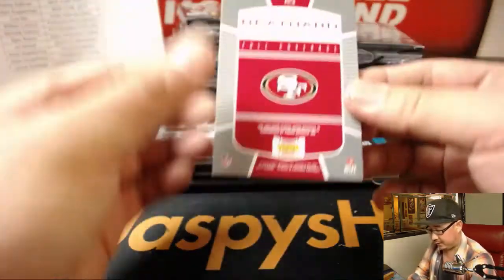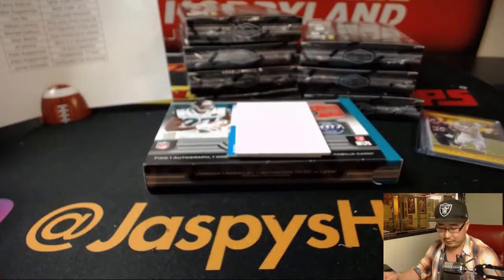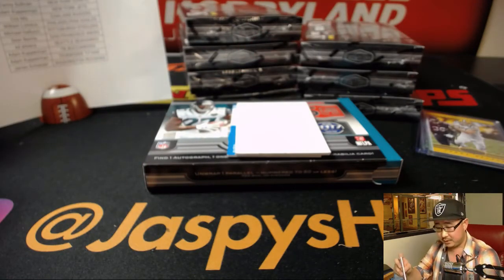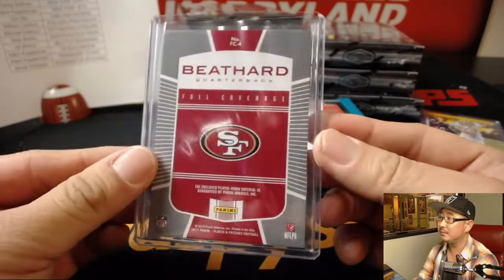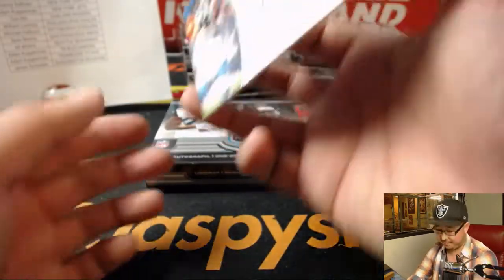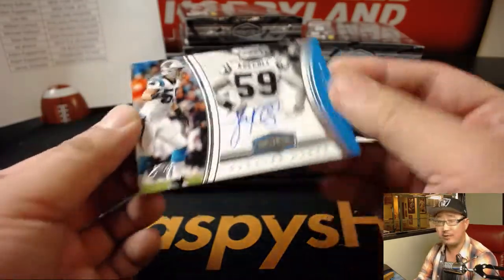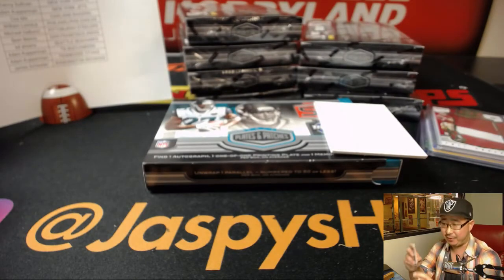All right, and your hits — C.J. Beathard, 5 out of 10, full coverage — that'll go to Sean B. And 7 out of 50, Luke Kuechly, Marquee Marks. You don't see Luke Kuechly autographs very often — that goes to Jason McGee and the Panthers.